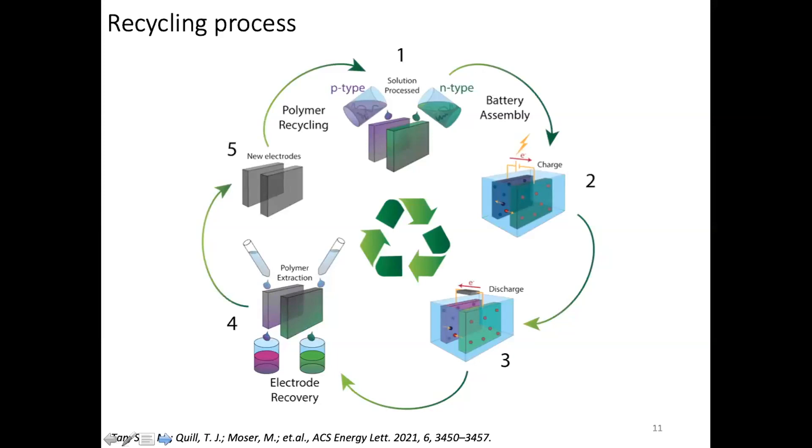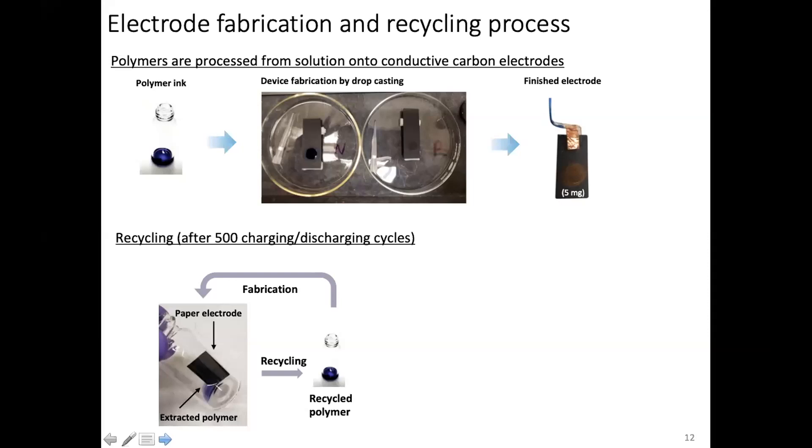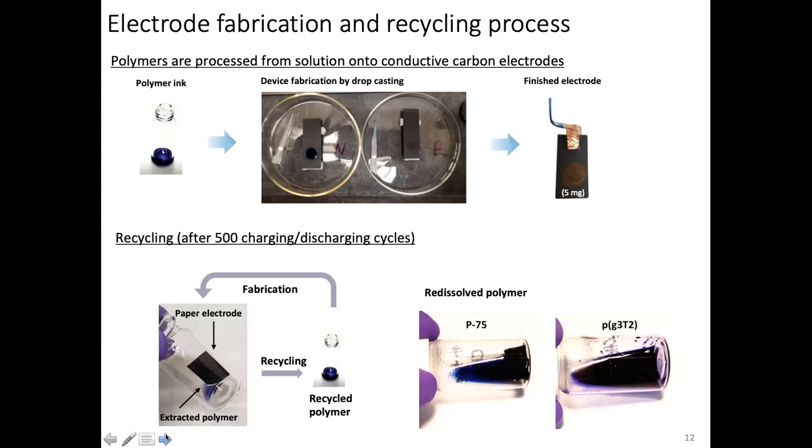The recycling process is as simple as advertised. You make your battery, deposit your films from solution—we drop cast them very simply—use it a few times, charge and discharge, then extract the polymer by just treating the electrodes with a solvent. You have clean carbon paper and you redeposit your polymers, and there you have a recycled battery. In real life, here is the material in a vial, deposited onto electrodes on carbon paper, with current collectors attached. Once done charging and discharging, you put the carbon paper in a vial of solvent, extract the polymer, remove the carbon paper, redeposit, and make a new battery.